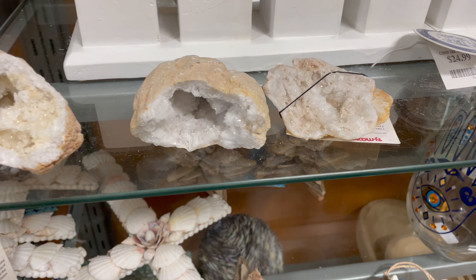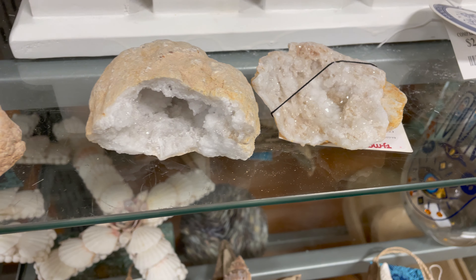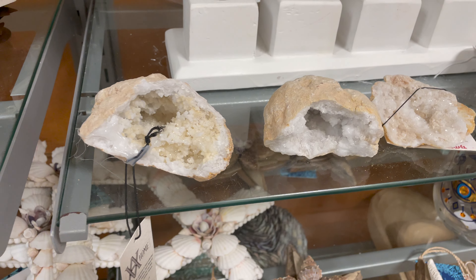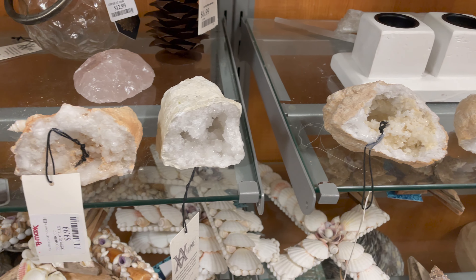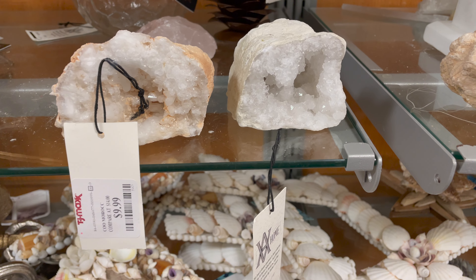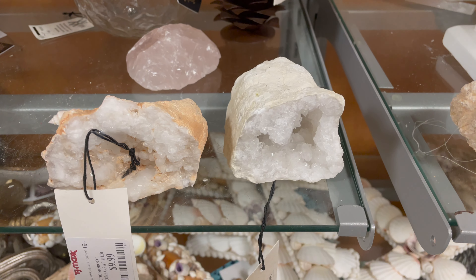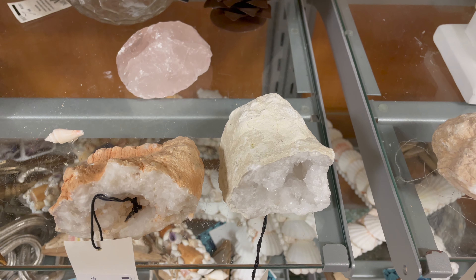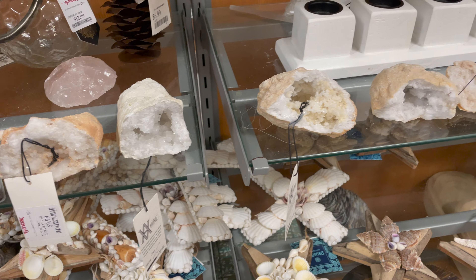Last but not least, I love decorating with geodes, and HomeGoods always has them in so many different sizes. They're basically hollow rocks lined with an inner layer of colorful crystals, and they look so beautiful in your home. You can put them on top of a coffee table book or inside a tray next to a candle — they make your decor look interesting and are a way to bring the outdoors in beyond just plants and wood tones.